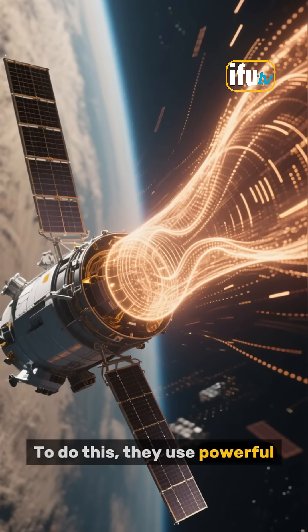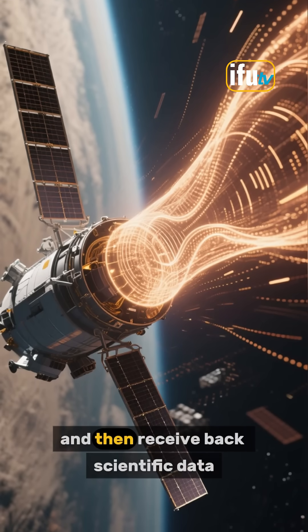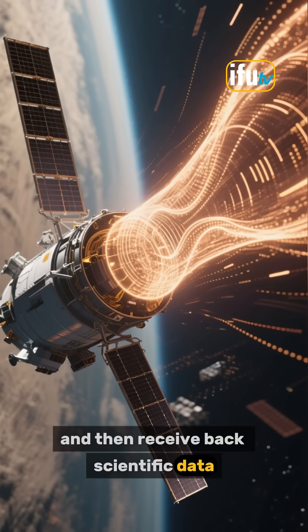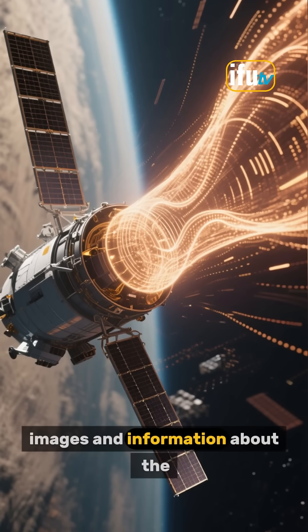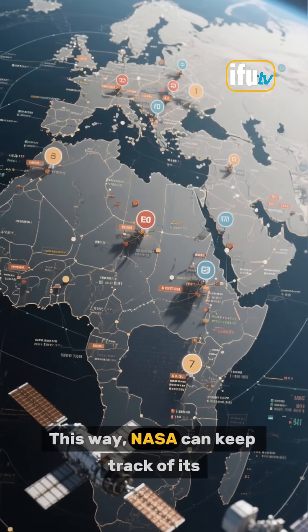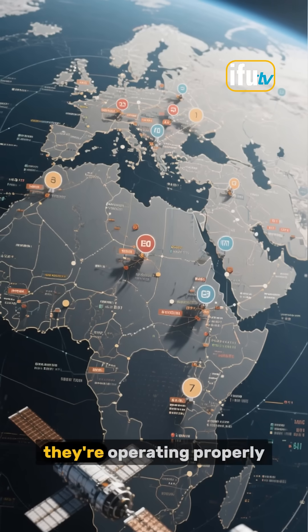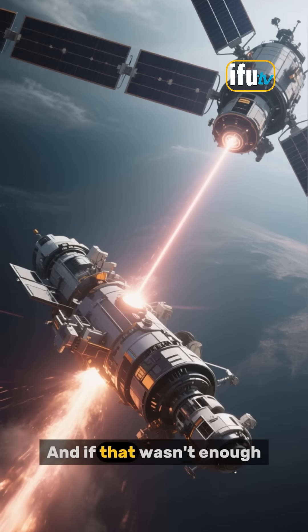To do this, they use powerful radio waves to send instructions to the spacecraft, and then receive back scientific data, images, and information about the spacecraft's status. This way, NASA can keep track of its spacecraft at all times and make sure that they're operating properly.